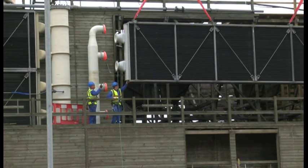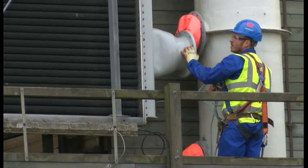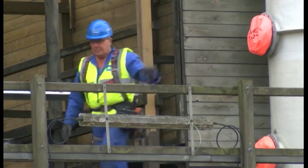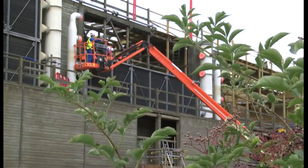It's not like putting in your average radiator. These giant heaters were salvaged after the fire, which ripped through the cooling towers at Didcot Power Station last year. They've now been refurbished and are being reinstalled.